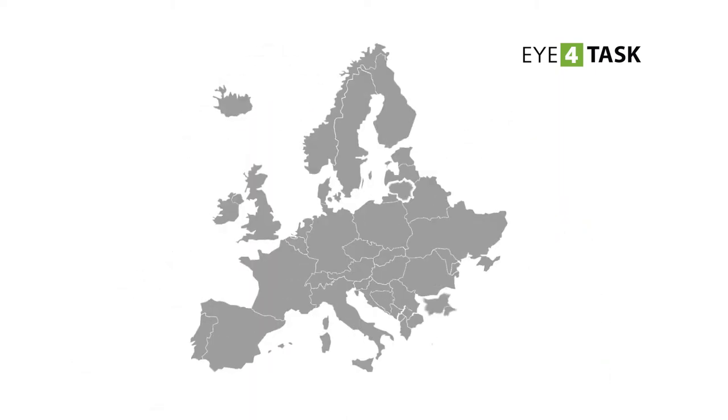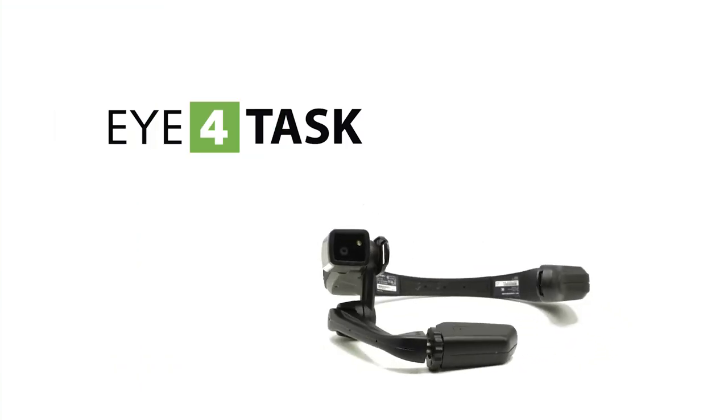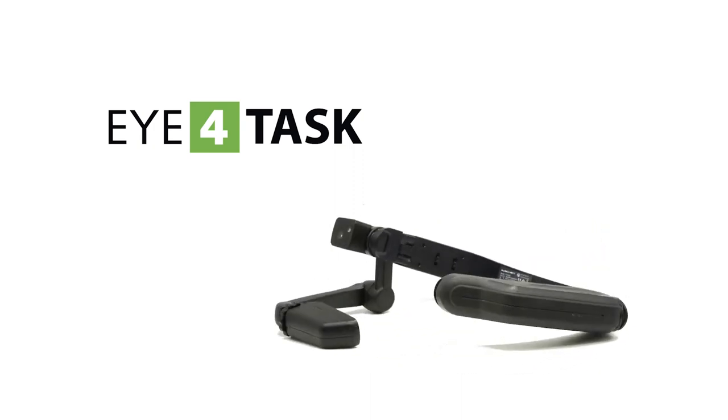To guarantee immediate assistance when there are a large number of customers in many different and often distant locations requires time and resources. By using smart glasses, you can guarantee immediate remote assistance to all your customers wherever they are and with no travel costs.